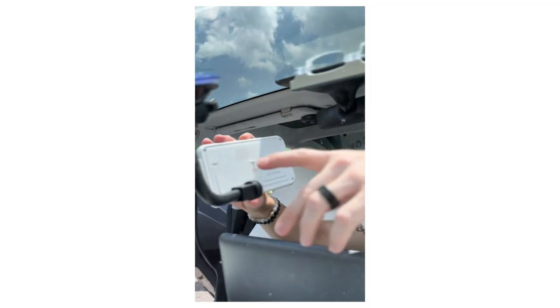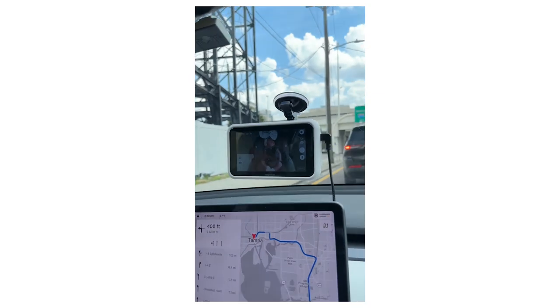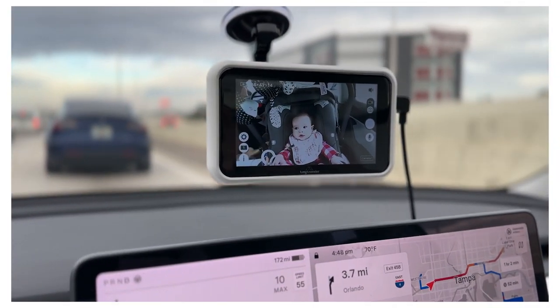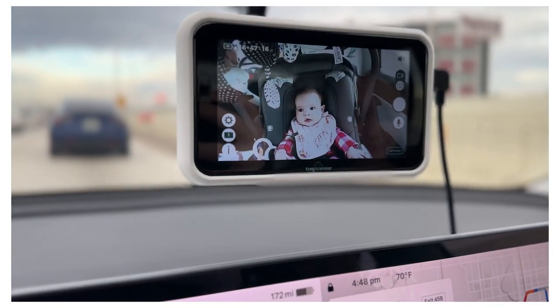What's cool about the Tiny Traveler is you literally just put it right on your windshield and that way you can have a live monitor the entire time you're driving. With our car, we have a massive touchscreen anyway, so we just put it right above that and it just looks like it's part of the vehicle.